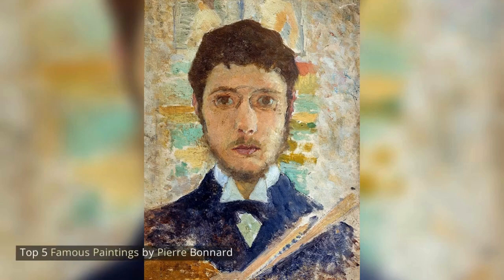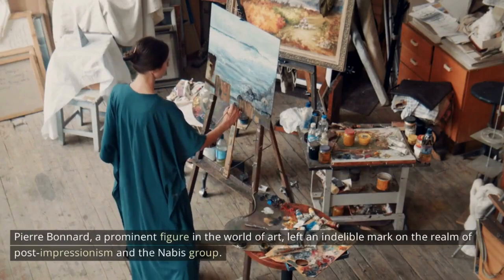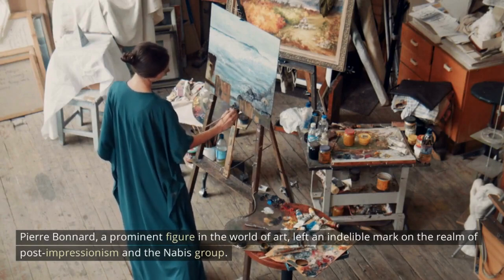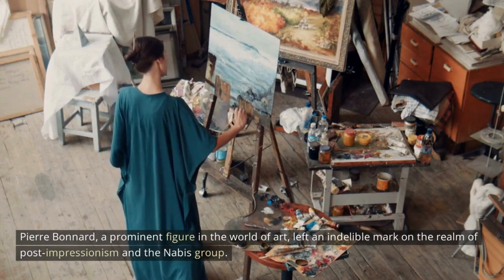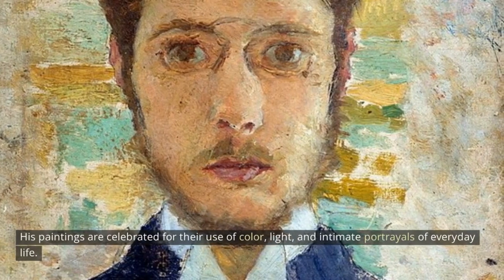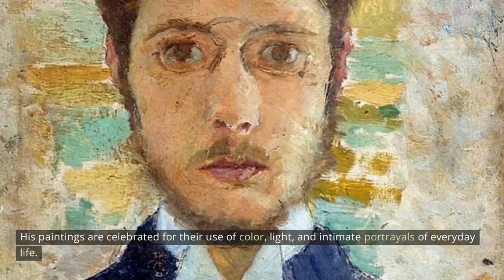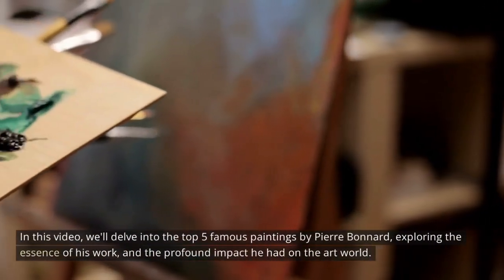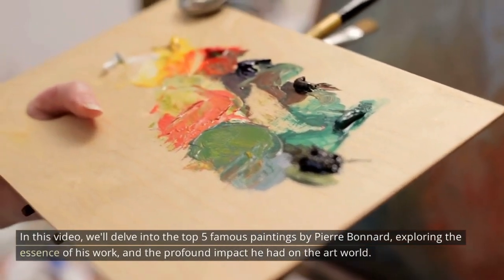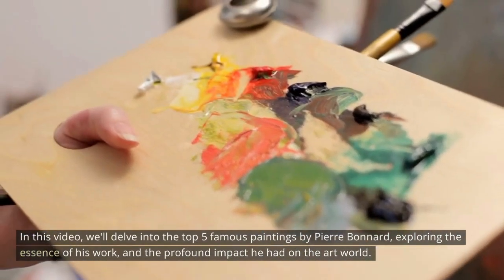Top 5 Famous Paintings by Pierre Bonnard. Pierre Bonnard, a prominent figure in the world of art, left an indelible mark on the realm of Post-Impressionism and the Navis Group. His paintings are celebrated for their use of color, light, and intimate portrayals of everyday life. In this video, we'll delve into the top 5 famous paintings by Pierre Bonnard, exploring the essence of his work and the profound impact he had on the art world.